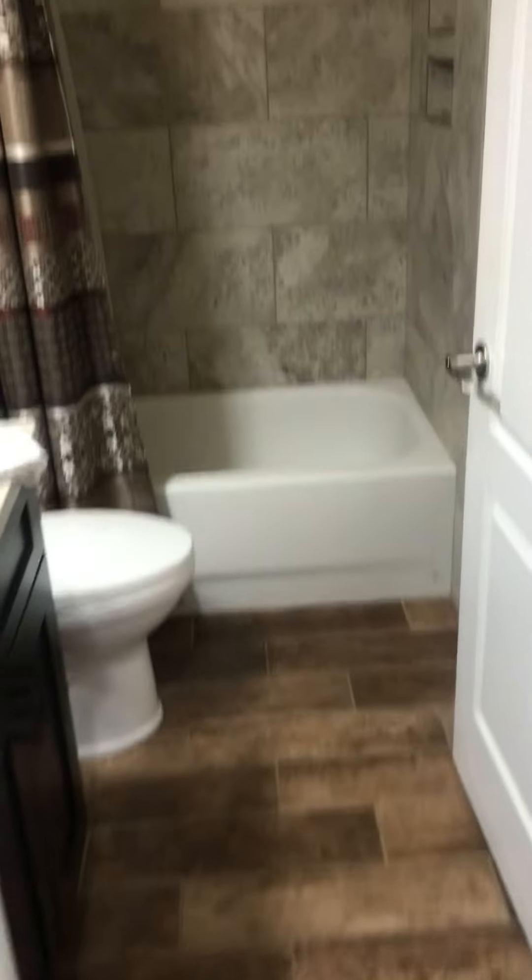As you can see, coming in the front door, here's your formal dining room area, and then making a right. This is all tile. You get your bathroom.